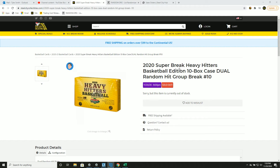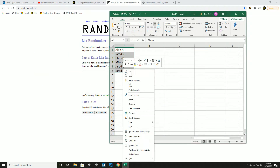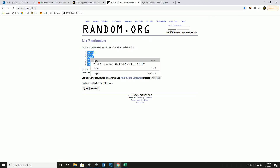Next up we have our 2020 Super Break Heavy Hitters Basketball 10-box case door random hit group break. New list, let's go five times — one, two, three, four, and five. This will be your new spot in the group break.